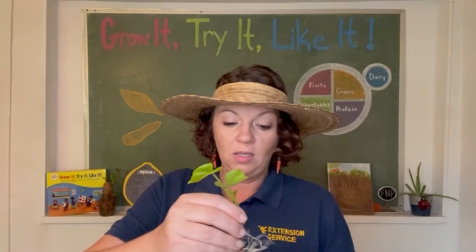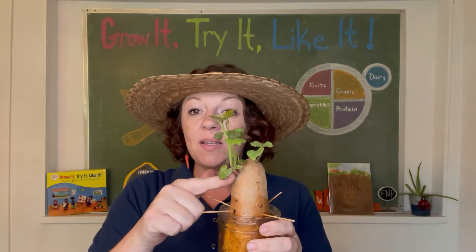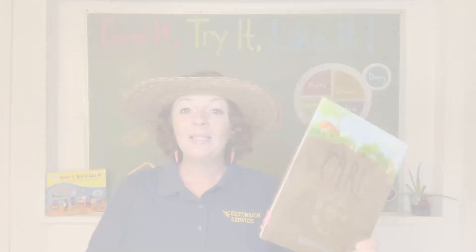So let's make our own slip real quick. All you have to do, once you have your slips sprouted from your old potato, is pinch them off with your fingers and put it right down into the water. Then it will grow roots and you can use it to grow more sweet potatoes.